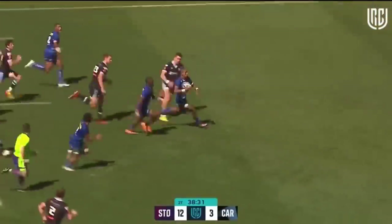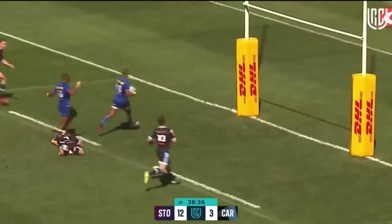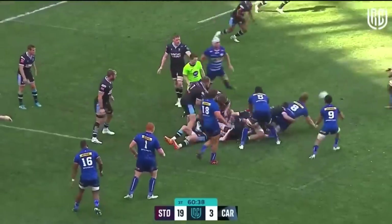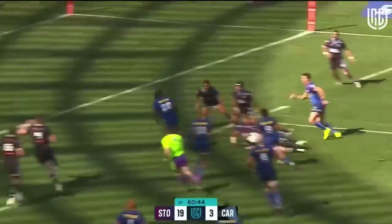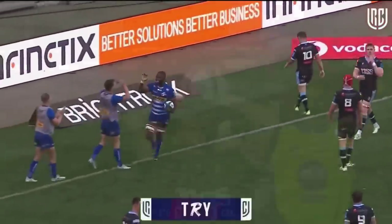Little chip from the full-back and beautiful chase from Lebok — finds Herschel Yankees and then back for Lebok. This is a sensational score. To Warwick Gallant by Lloyd Williams after the line-up. Winderpool turned over by the Stormers. Willemsa finds Pocamela — and Junior Pocamela goes in for the bonus point.